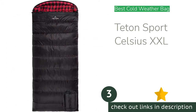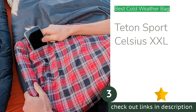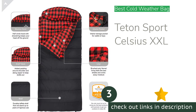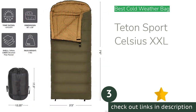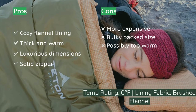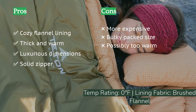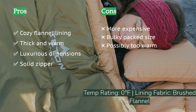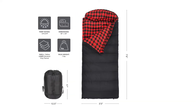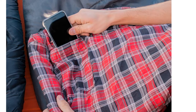The next product is the Teton Sports Celsius Double XL. It sets itself apart with luxurious dimensions and exceptional warmth — the widest single sleeping bag we purchased for testing, at a significant 39-inch width. While most temperature ratings feel overly optimistic, this bag's zero-degrees-Fahrenheit rating seems close to accurate. It's filled with hollow fiber insulation and features a draft collar and hood to keep heat in.